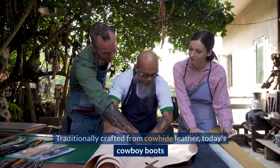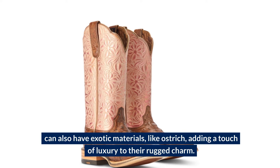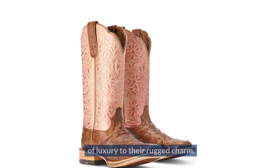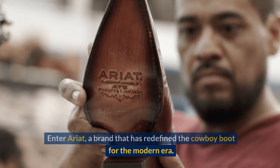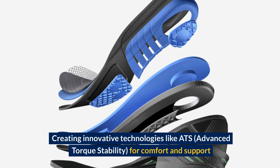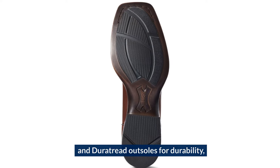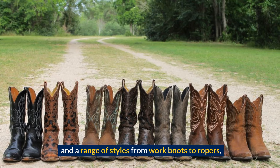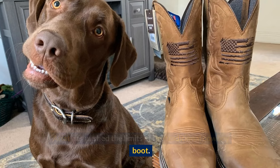Traditionally crafted from cowhide leather, today's cowboy boots can also feature exotic materials like ostrich, adding a touch of luxury to their rugged charm. Enter Ariat, a brand that has redefined the cowboy boot for the modern era. Creating innovative technologies like ATS — advanced torque stability — for comfort and support, DuraTread outsoles for durability, and a range of styles from work boots to ropers, Ariat has pushed the limits of the traditional cowboy boot.